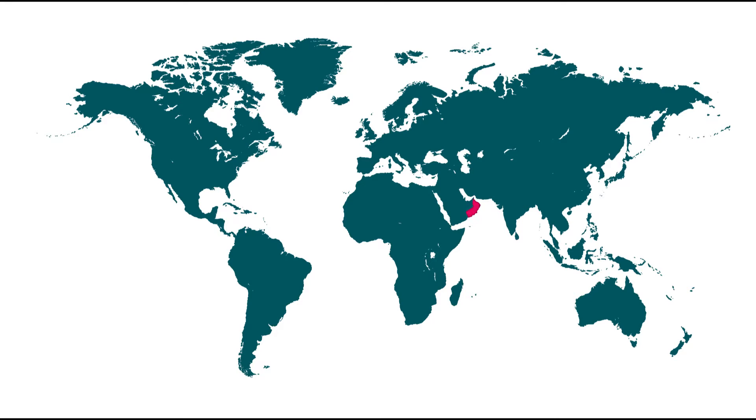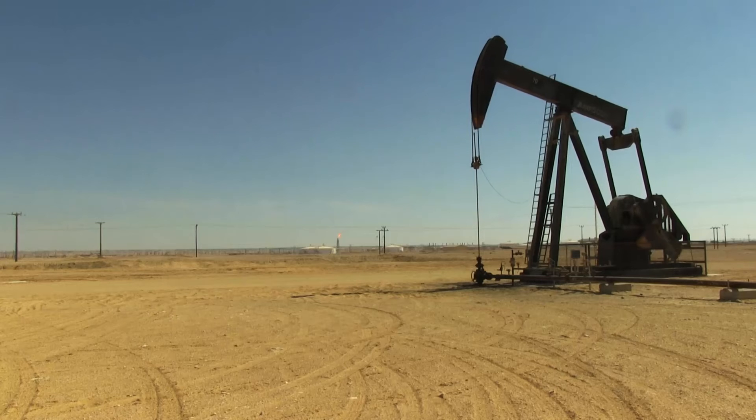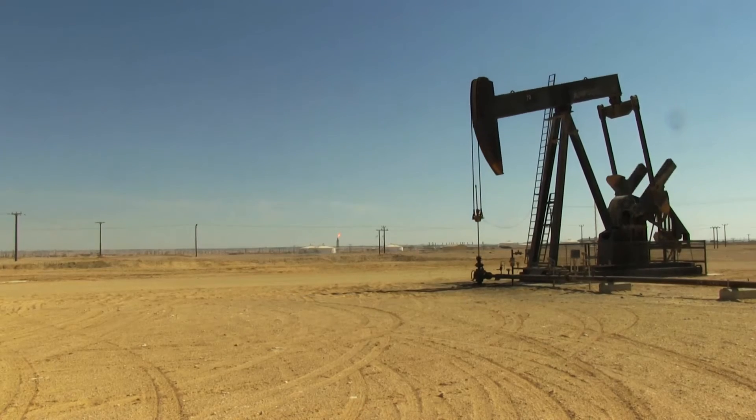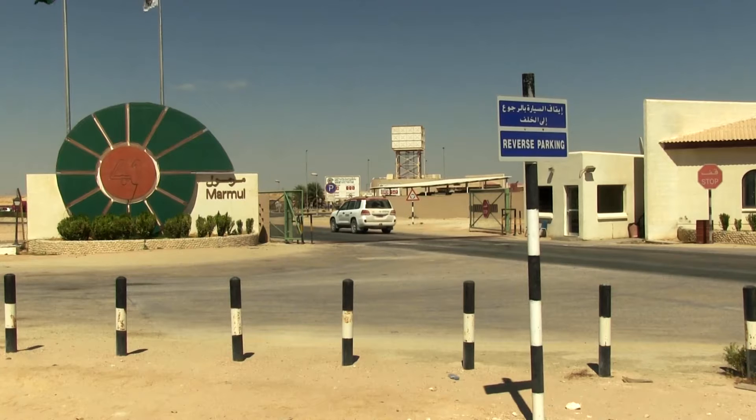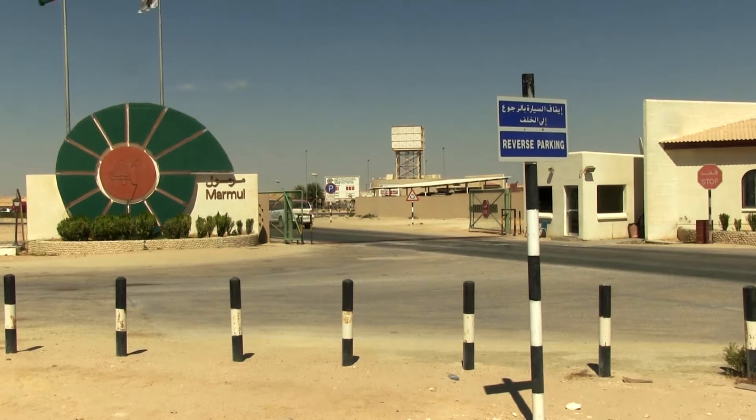Oman is located on the southern tip of the Arabian Peninsula. It's rich in oil, the country's main source of income. One of the oil and gas companies is PDO — Petroleum Development of Oman — the largest producer of oil and gas in the country.